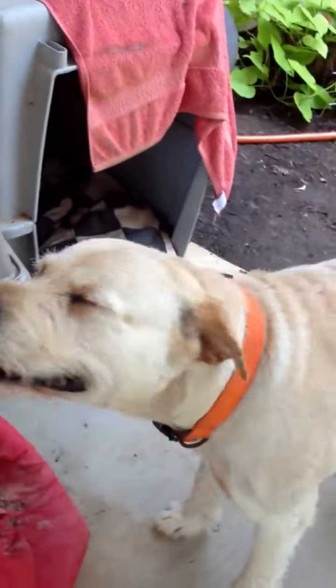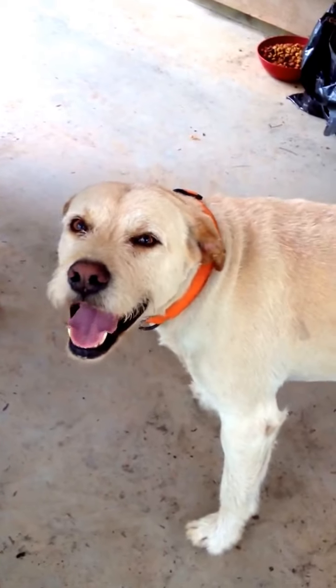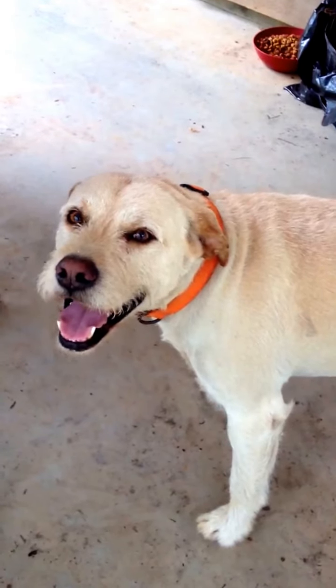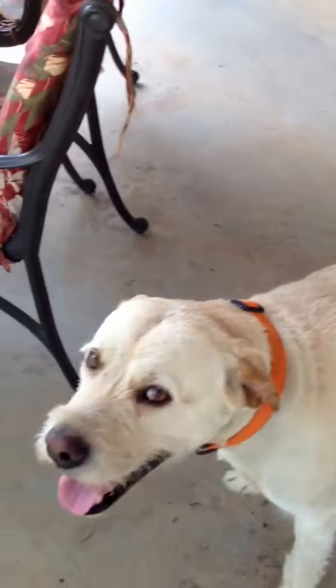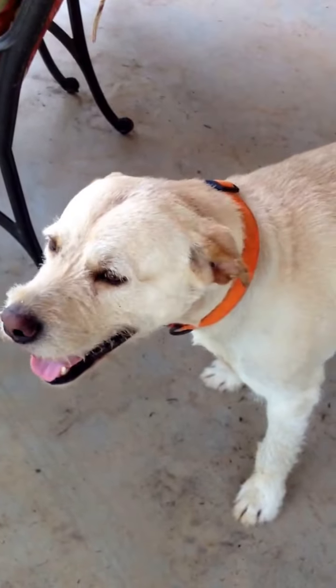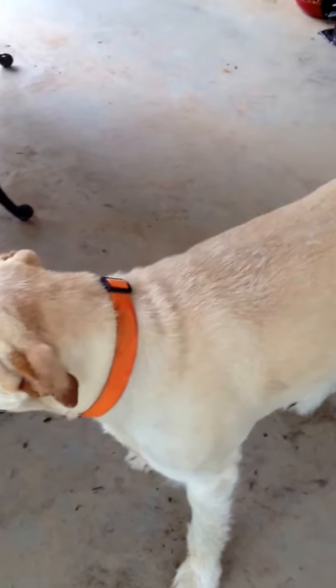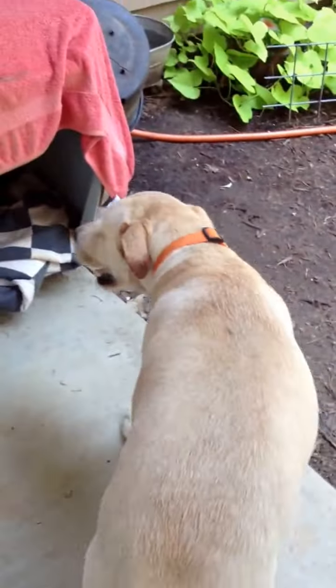And here's our first dog to join the team — this is Chester. Chester is half yellow lab and half, we think, terrier of some sort. He's got a haircut right now, but when his hair grows out he looks like a hyena. He gets a bunch of wiry hair on his back and back of his neck. He's the old man — he's about seven years old.